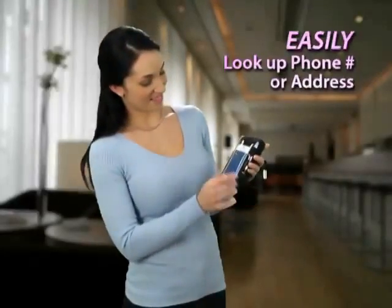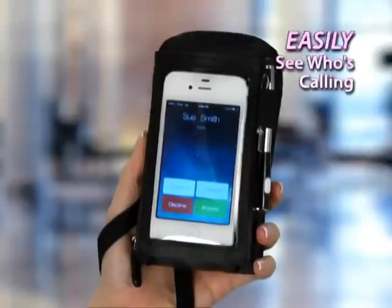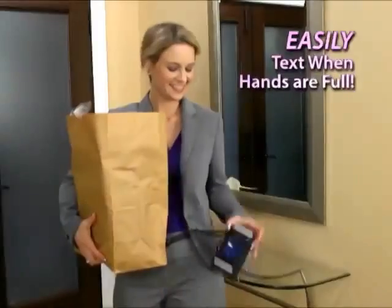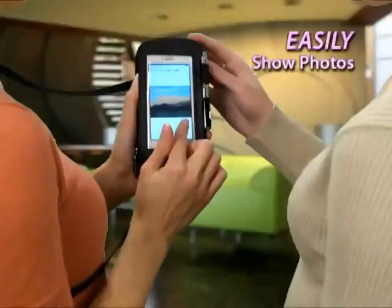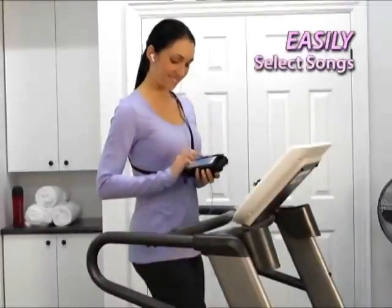Look up numbers or addresses, use the calculator, or check your list. See who's calling through the SmartShield. Even text when hands are full. Show photos on your phone, select songs on music players — all right from your TouchPurse.